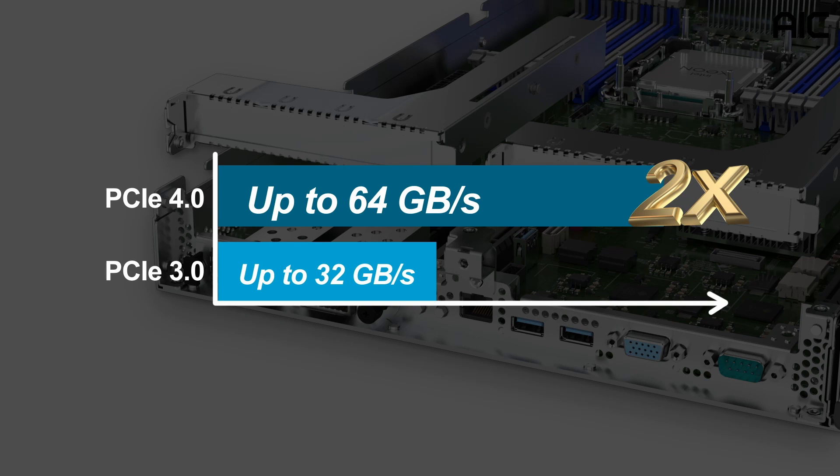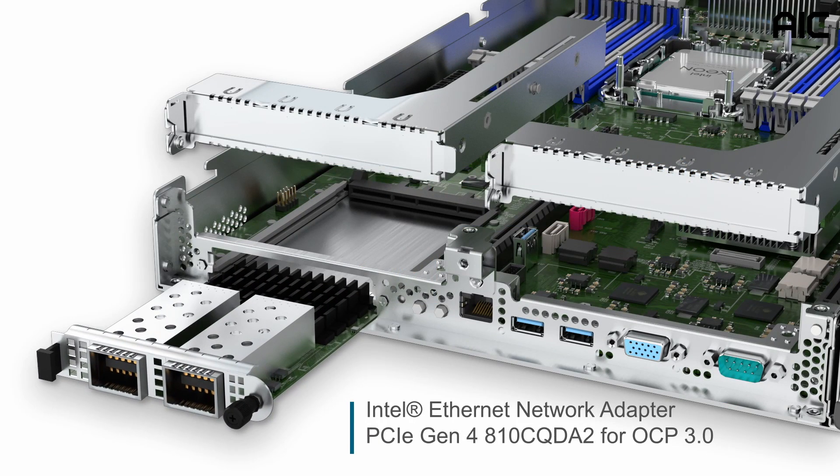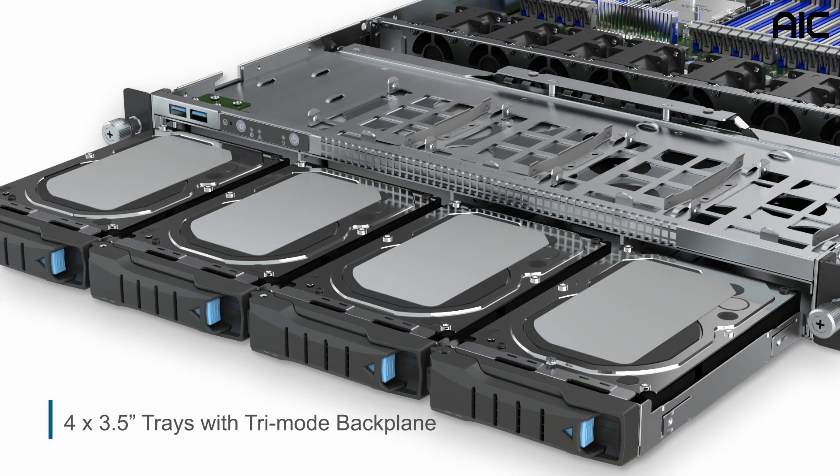There is one OCP 3.0 hot-swappable module for networking acceleration. Up to four 3.5-inch trays with a tri-mode backplane are available to support SATA, SAS, and NVMe drives.